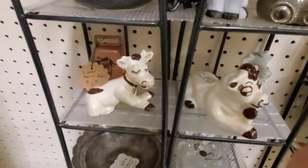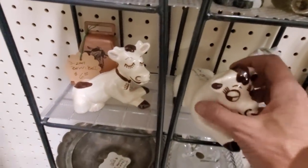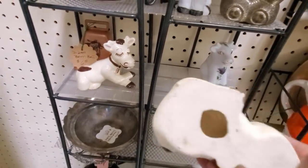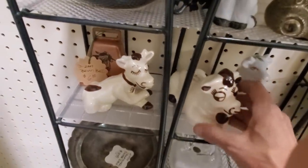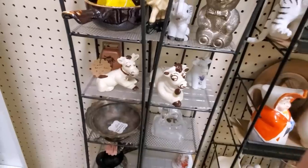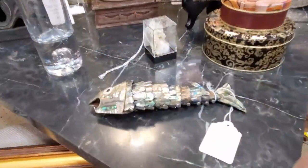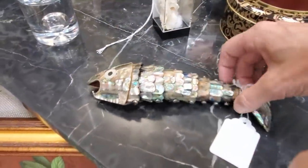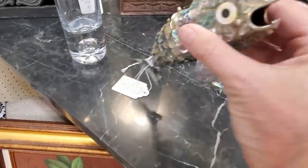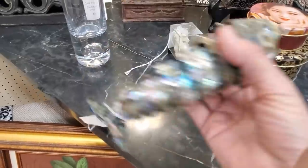You know how I feel about cows — I think I have to pick these guys up. They are $6.50 for the pair. They're unmarked, but they're obviously very vintage and very cool. And they must be mine. It is an articulated abalone fish — I think I have to have him.